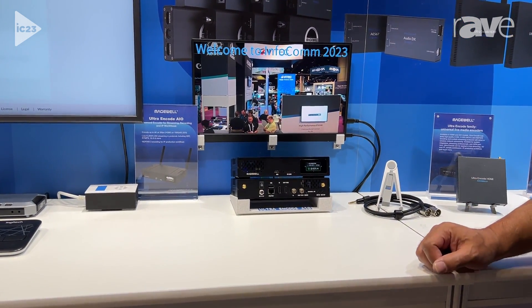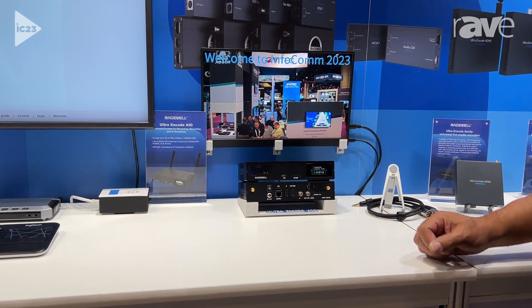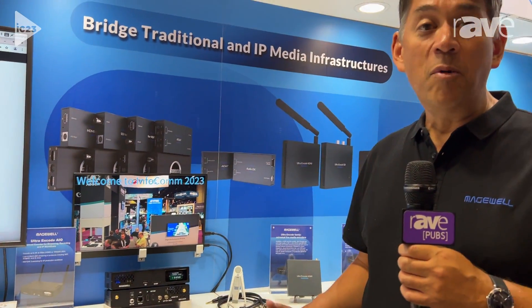In this case we've got it sitting on the desk, but these are fully rack-mountable. It even includes the rack-mount hardware, so you can rack-mount two of them side-by-side in one RU of rack space. This is shipping immediately, and for more information please visit our website at Magewell.com.